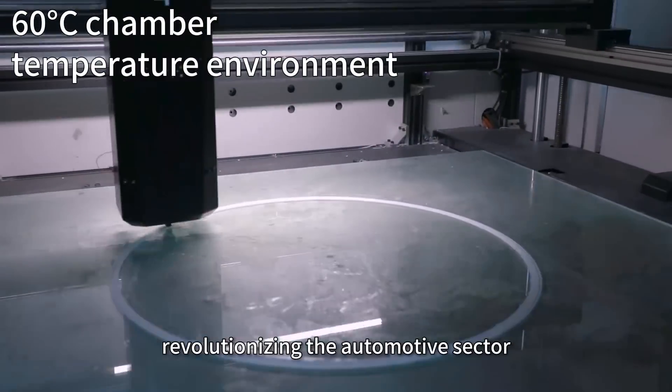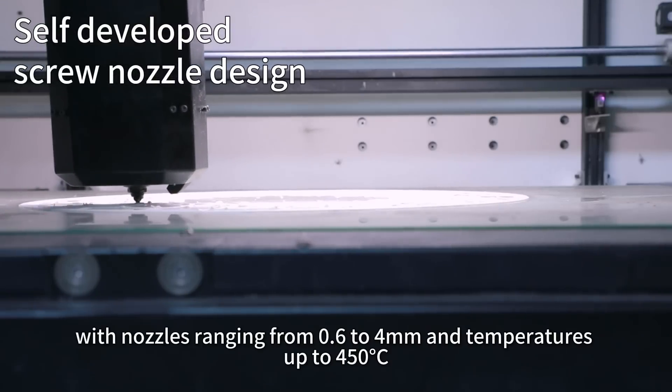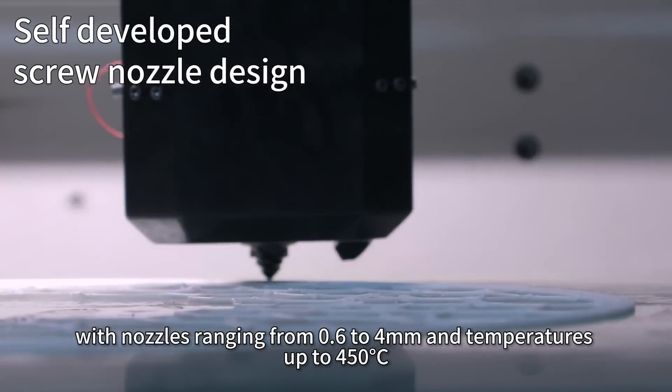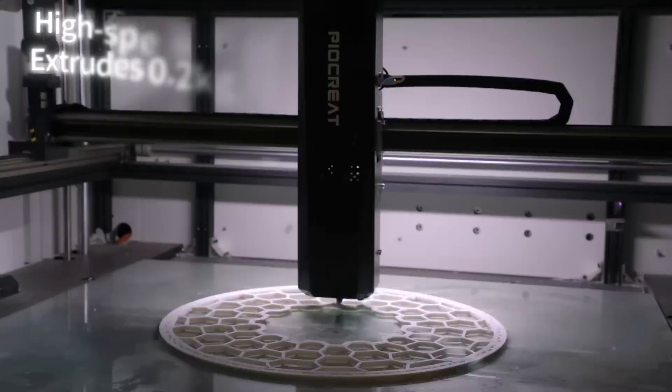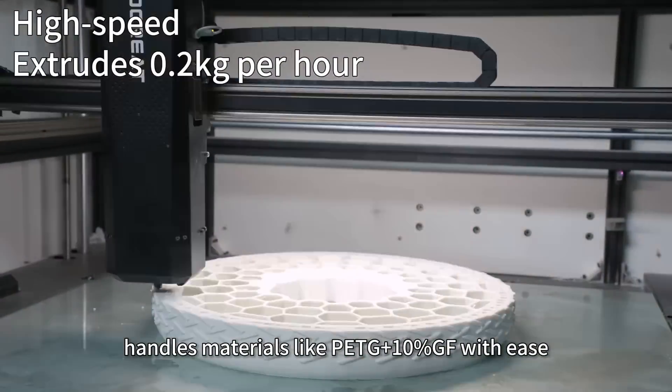Our custom screw extrusion head, with nozzles ranging from 0.6 to 4mm and temperatures up to 450 degrees Celsius, handles materials like PETG plus 10% GF with ease.